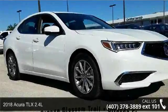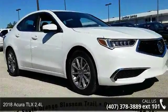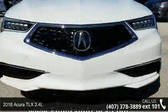Imagine yourself in this 2018 Acura TLX 2.4L. Don't miss this great deal on a luxury vehicle.